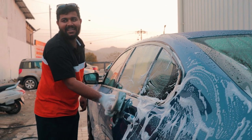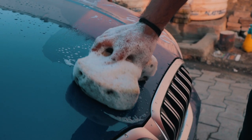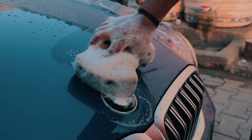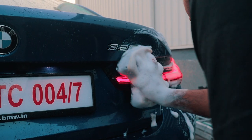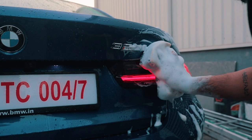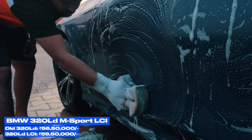Let me explain why there is almost a 3 lakh rupee price hike. The new LCI 3 Series doesn't come in any luxury line or sport line variant anymore, nor does it come in the normal wheelbase format. You can only buy the 3 Series LCI in grand limousine format and only with the M Sport package, regardless if it's petrol or diesel.